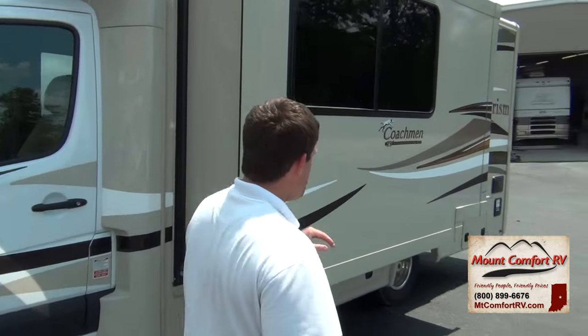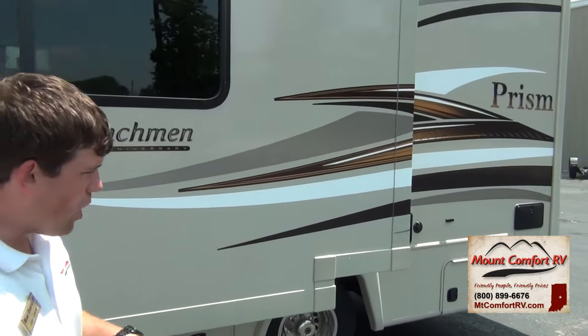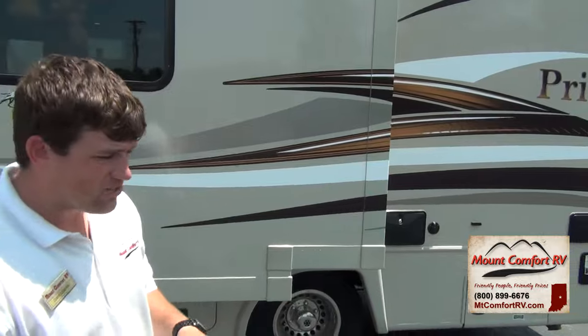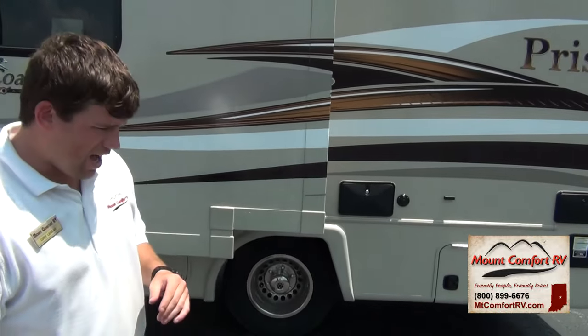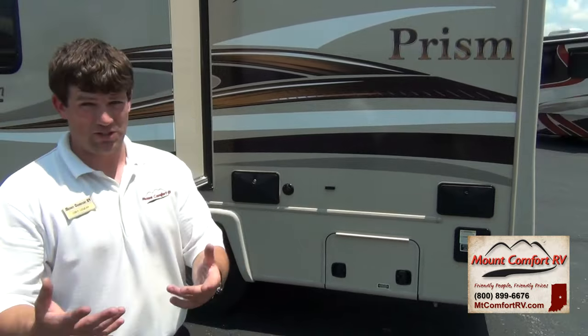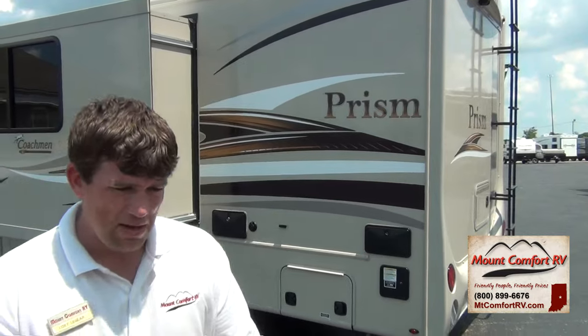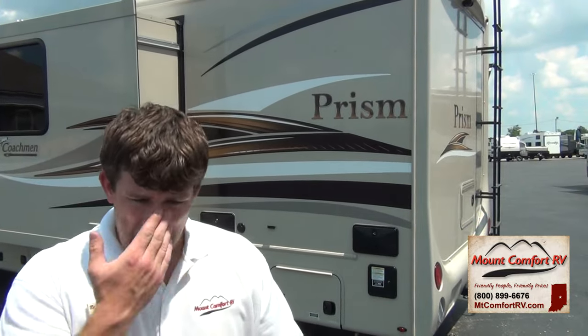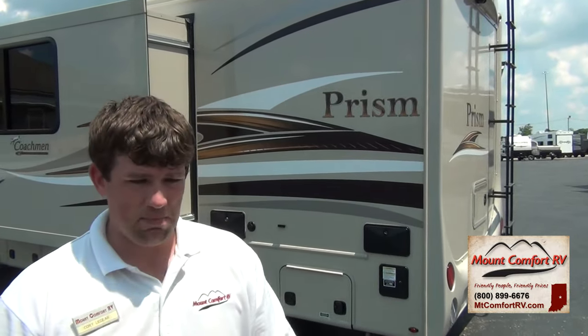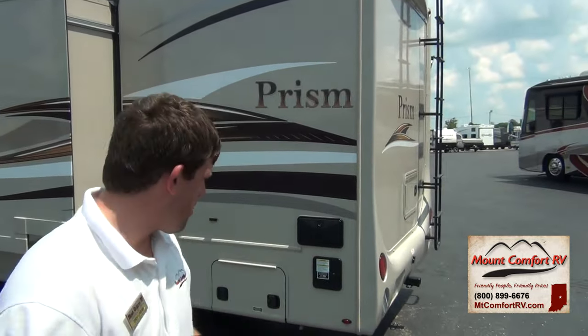This is a Coachman 50th anniversary package. Coachman has been in business for 50 years, which is very impressive given some of the circumstances we've had in the RV industry — like 2008, when some of the biggest RV manufacturers went bankrupt, like Monaco, Beaver, Holiday Rambler, and Fleetwood. For them to still be around after 50 years is very, very impressive.